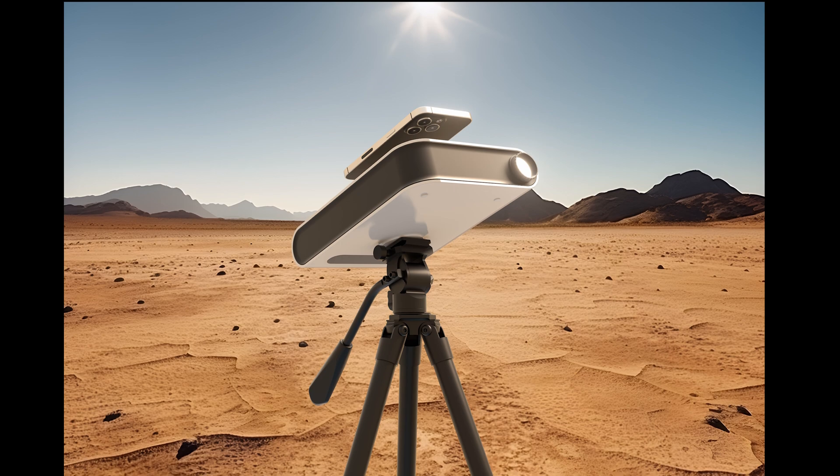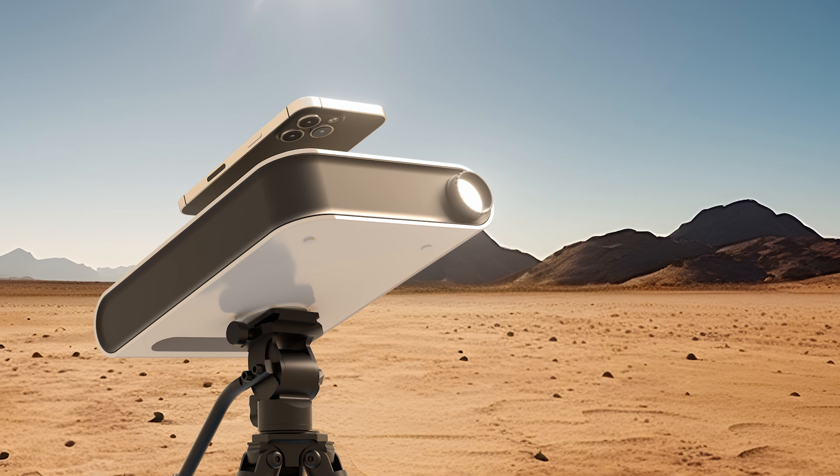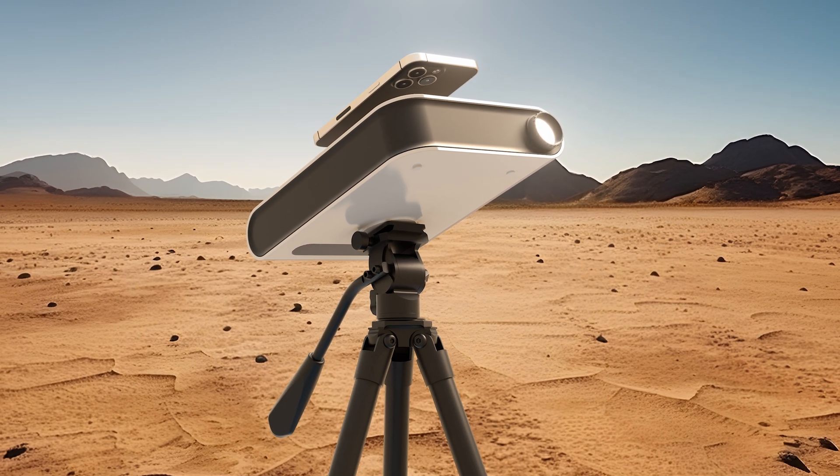The Hestia is offered in two ways: the Eclipse package and the standard package. The Eclipse package comes with a tripod, a solar filter, and a hard case, making this ideal for the upcoming solar eclipse and beyond.